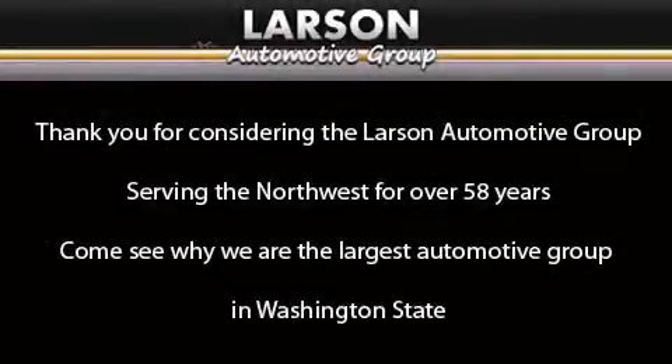Thank you for considering the Larson Automotive Group, serving the Northwest for over 58 years. Come see why we are the largest automotive group in Washington State.